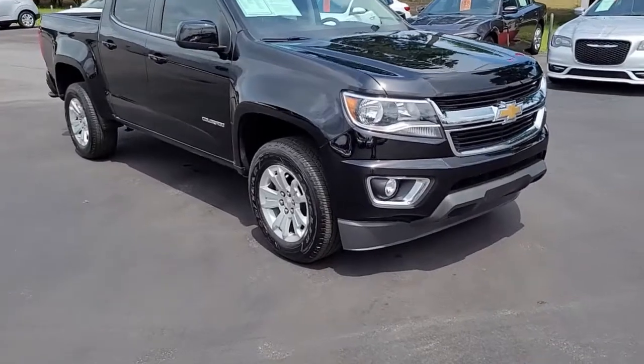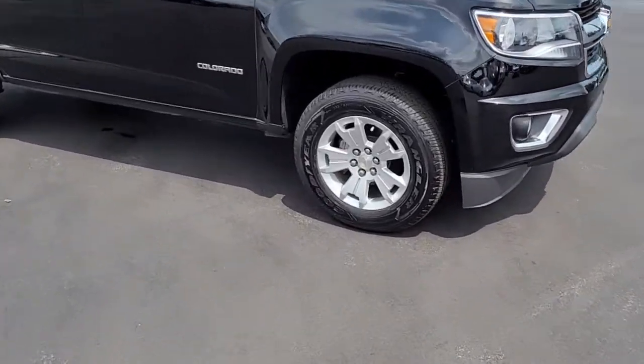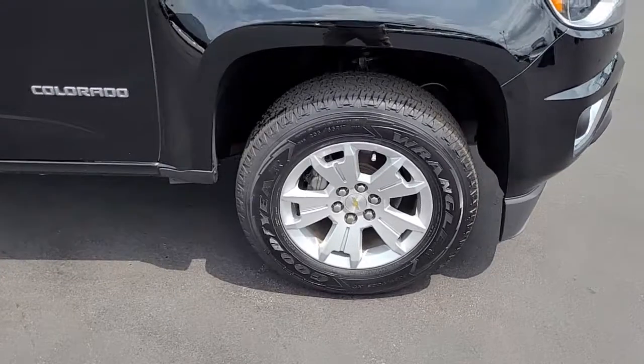I want to walk around this vehicle and let you get a good look at it — lets you see the styling, lets you see what it has to offer and the condition that it's in.